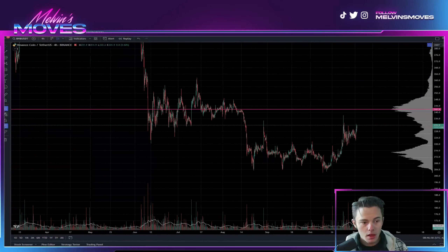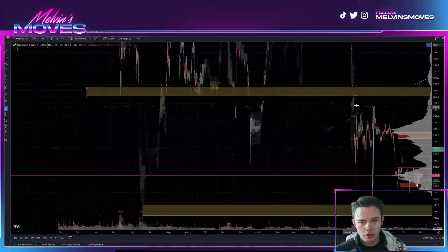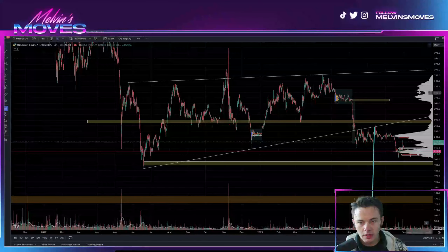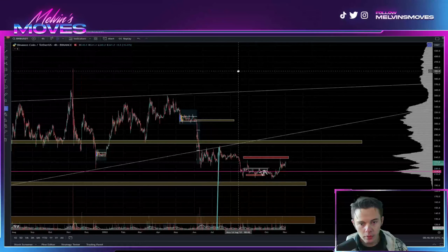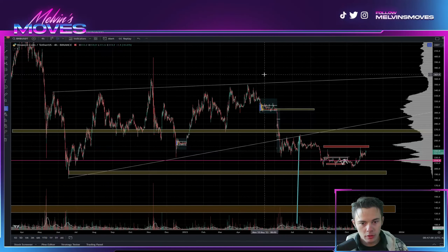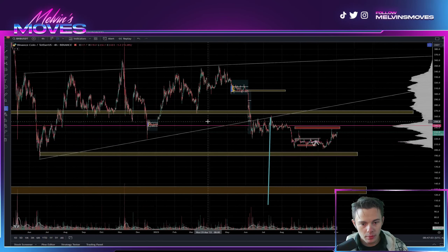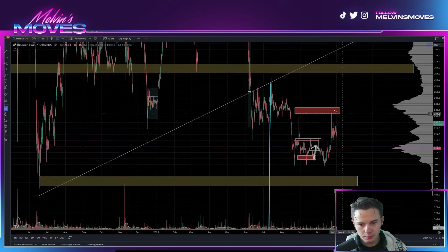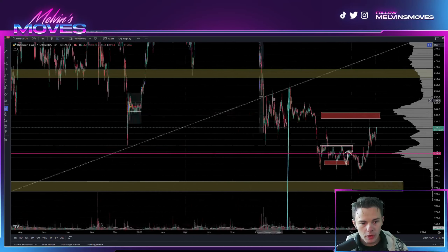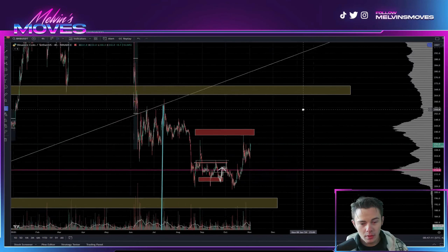Overall, if you're unaware of my general standpoint on BNB, I do think it is more so bearish. We are on the four-hour time frame right here and you have this rising wedge that formed. You can even see it back-tested the trend line or the order blocks over here, so coming back up.